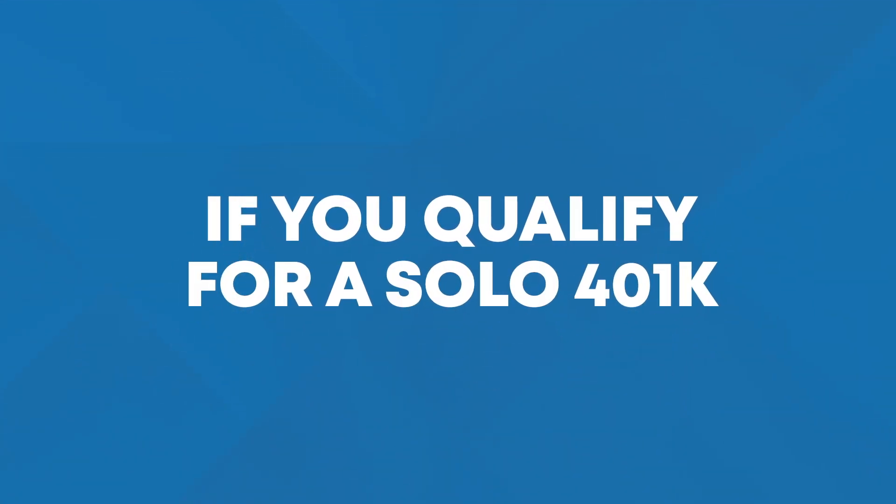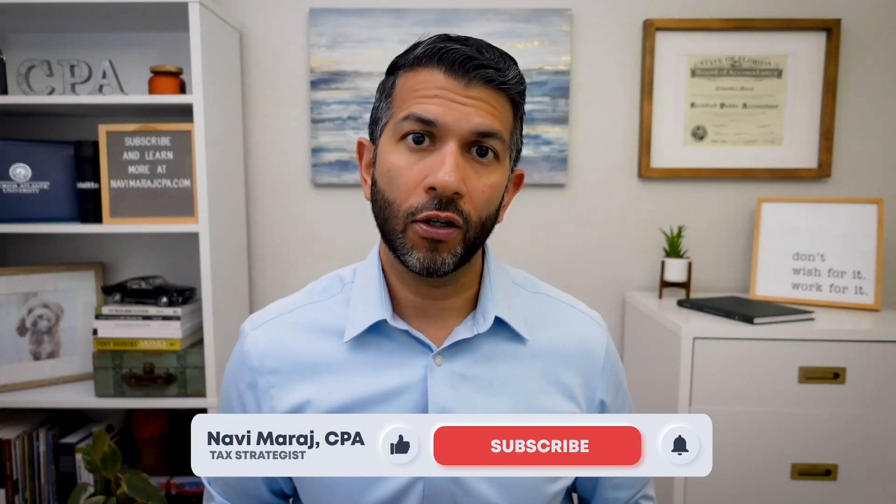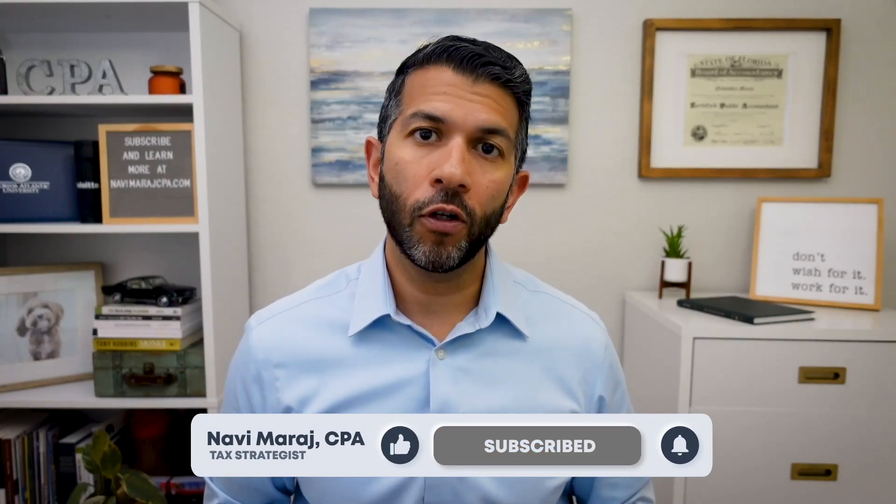In summary, if you qualify for a solo 401k, you should likely go that route. But if you do not, the safe harbor 401k is still a great option that will allow you to contribute the salary deferral, the catch-up contribution, and an employer match. The safe harbor plan may also be a great tool to help you attract talent or keep existing talent, especially high performers who look for benefits beyond wages. I hope you found this video helpful and I'll see you either in the course or in the next video.